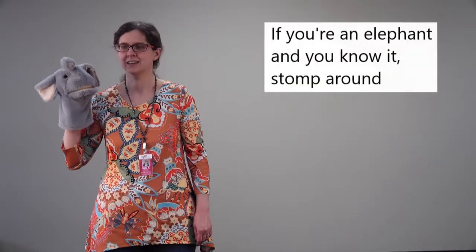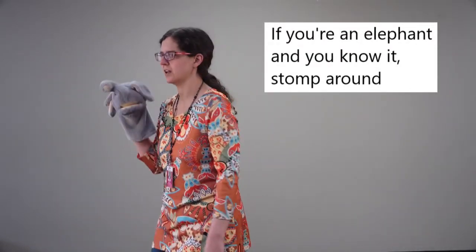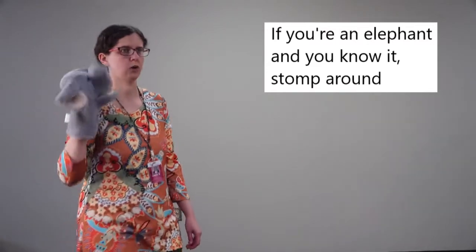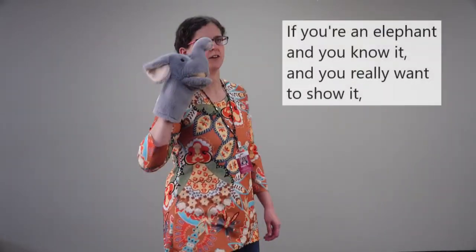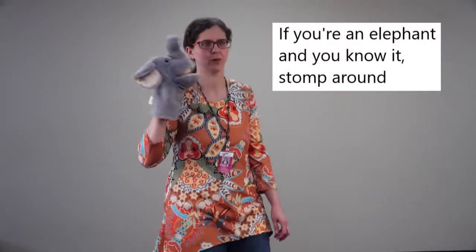The first animal we're going to pretend to be is an elephant. Elephants like to make noises and they also like to stomp around. You can also make an elephant sound if you want to. If you're an elephant and you know it, stomp around! If you're an elephant and you know it, stomp around! If you're an elephant and you know it, then you really want to show it. If you're an elephant and you know it, stomp around. Roar! Good job!